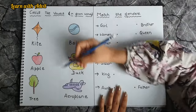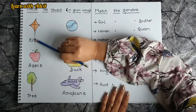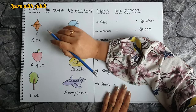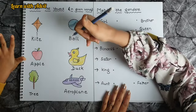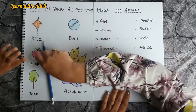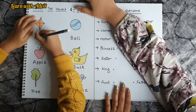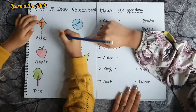This is the first sheet. Here are some pictures with words. What you have to do is circle the vowels. We have five vowels: A, E, I, O, U. Come on, circle it fast.